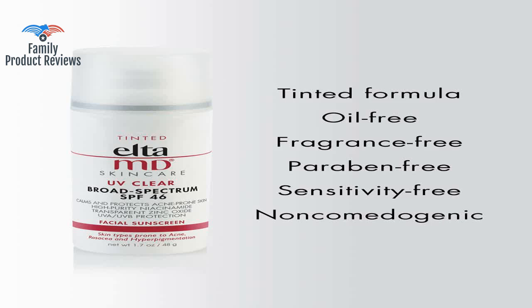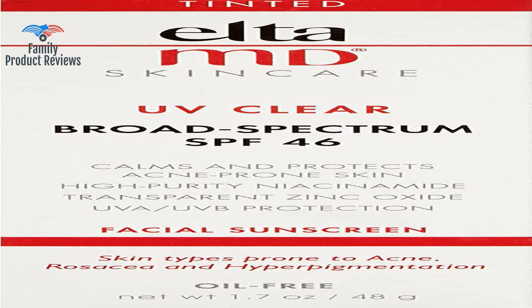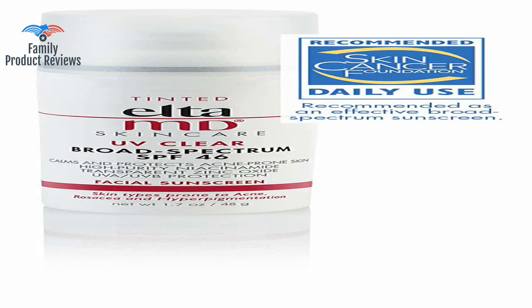No more pasty white face and breakouts from traditional high SPF sunscreen. It goes on feeling silky but seems to absorb into the skin for a more matte finish. It does, however, give a nice glow as if you're wearing bronzer or were out in the sun the day before.